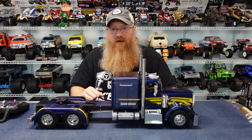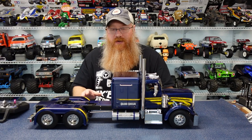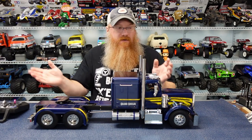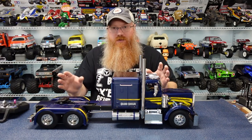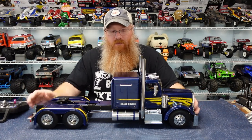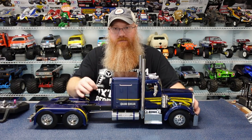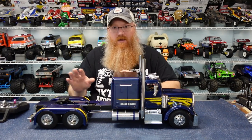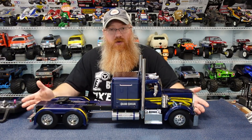The switch lets me run the truck with all the lights and sound while keeping the rumble motor off. That way I can turn the rumble motor on later when I want it. I have all the controls — lights, remote switch, trailer disconnect, trailer legs — all accessible without touching the trailer.